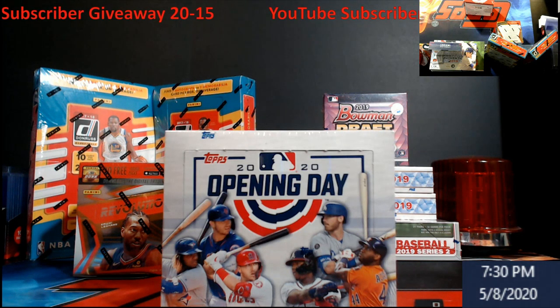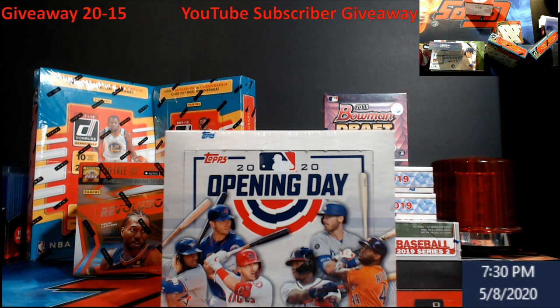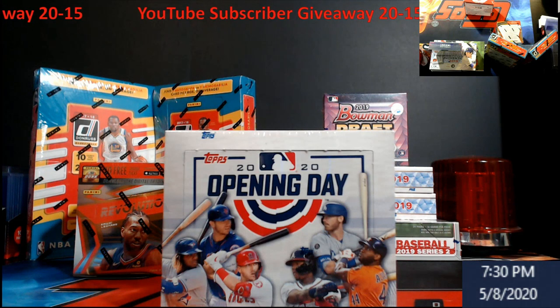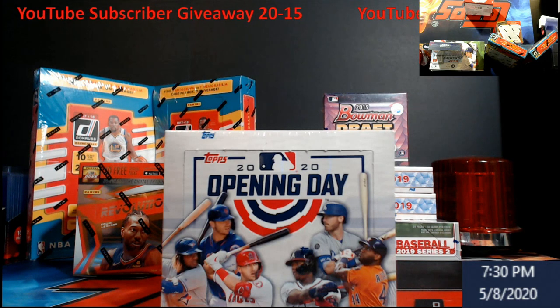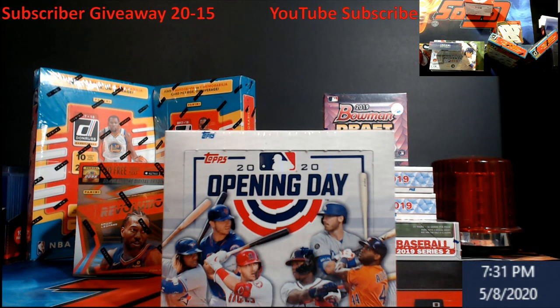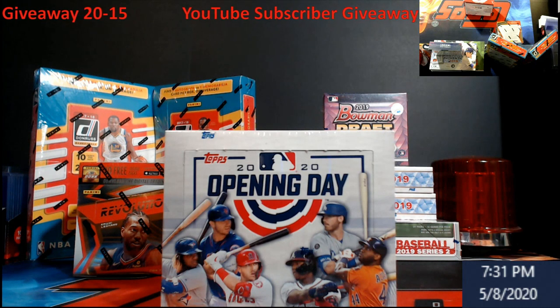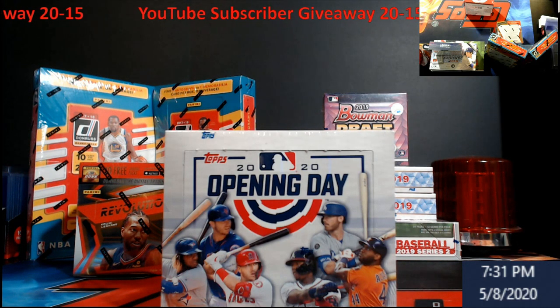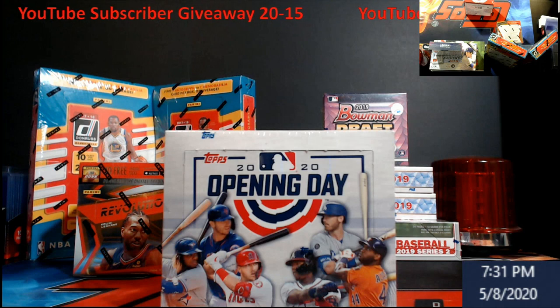So again, this week's YouTube subscriber giveaway: box of 2020 Topps Opening Day — be a subscriber, like the video, make a clean comment before May 10th at 5 p.m. Eastern. I'll come live, run the random, and have it shipped out Monday once I verify who it is. Don't forget two breaks are in the store — get your spots now. I'll come live a little bit later for a final test run. Thank you everybody for your support, I'll see you guys later.